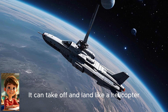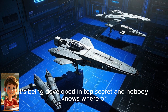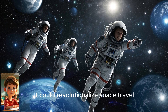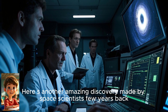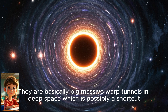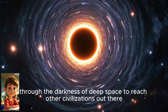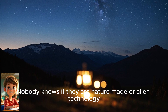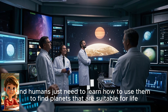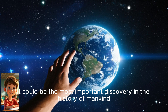Watch this. It can take off and land like a helicopter. It can fly through the atmosphere of other planets. It can even fly backwards. It's being developed in top secret, and nobody knows where or when the prototypes are being tested. It can revolutionize space travel. Here's another amazing discovery made by space scientists a few years back — it's called a time warp, or a wormhole. It's basically a massive tunnel in deep space, which is possibly a shortcut through the darkness of deep space to reach other civilizations. Nobody knows if it is nature-made or alien technology, but it is out there, and humans just need to learn how to use it to find planets suitable for life. It could be the most important discovery in the history of mankind.